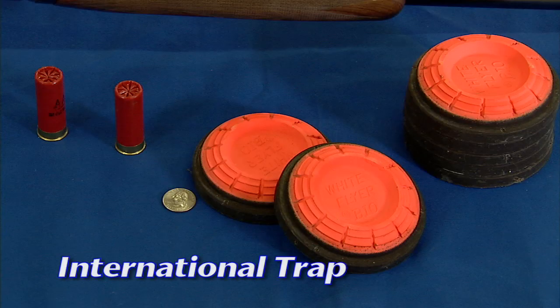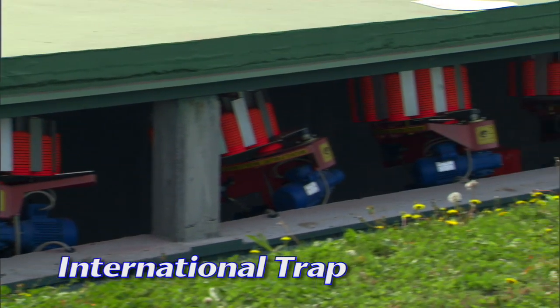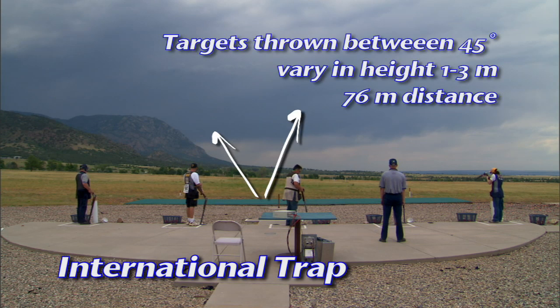International Trap events use clay targets thrown from a bunker that contains three trap machines for each of the five firing points. Trap targets are thrown inside 45 degrees to left and right, and they also vary in height from one to three meters.